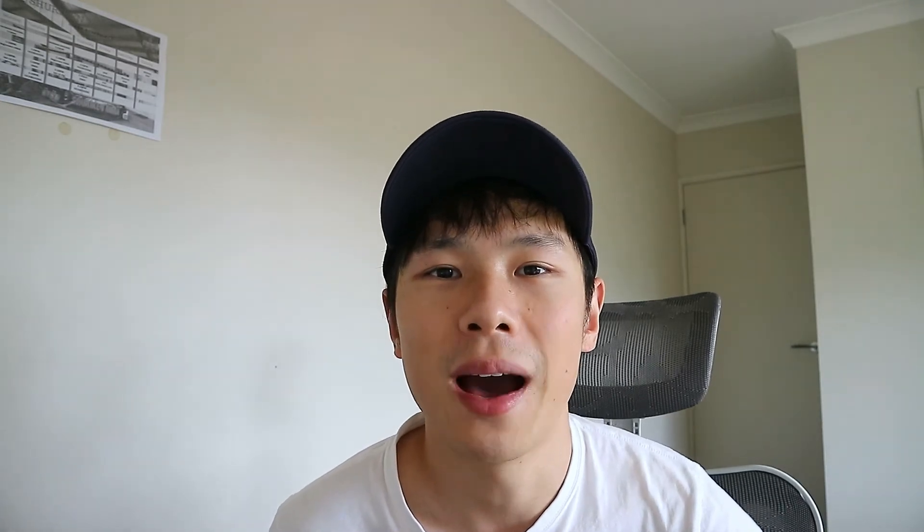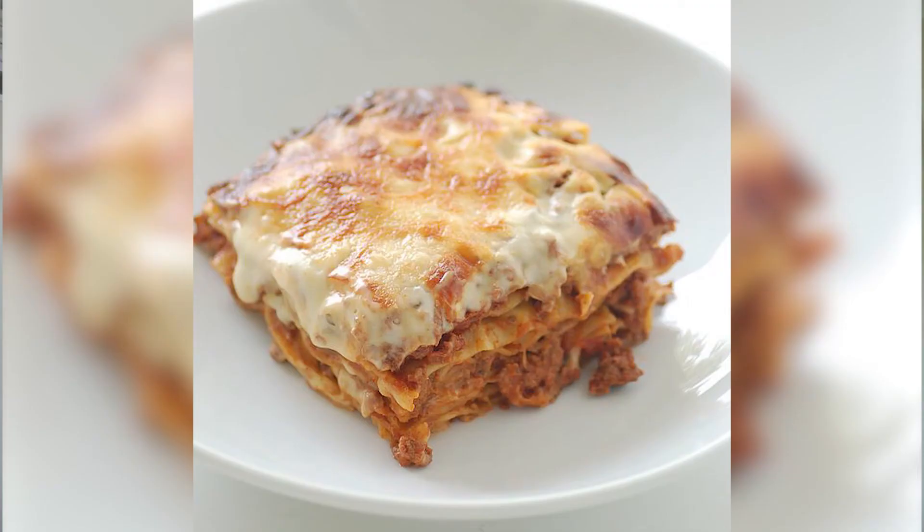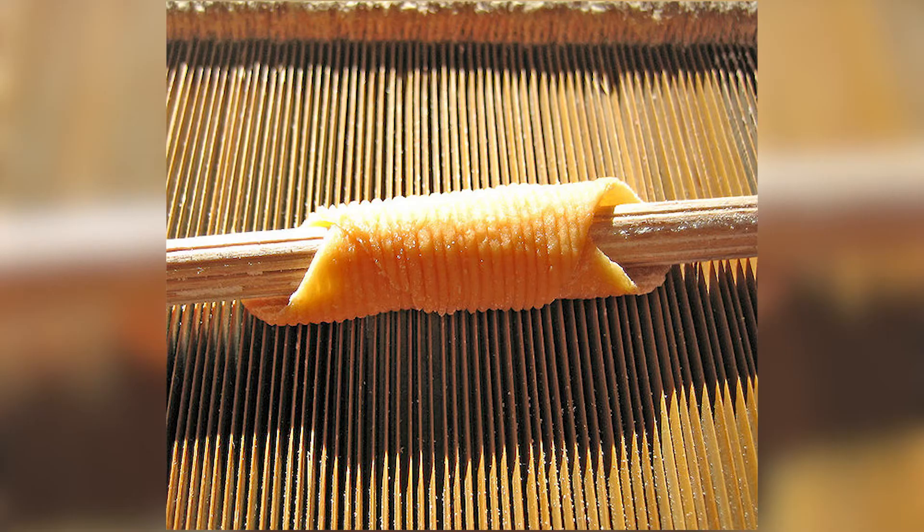In the last episode, we talked about the region of Emilia-Romagna, and I mentioned that there are so many foods that come from this region. In this episode, we're going to dive a bit deeper into it. The first is egg and filled pasta. There are many examples like tortellini and lasagna, as well as other pasta dishes like garganelli and sfoglia.